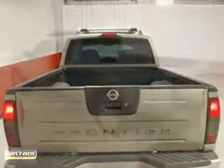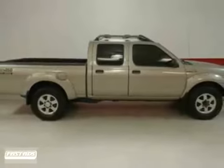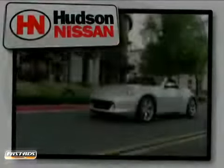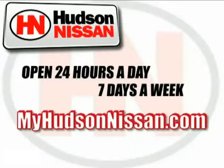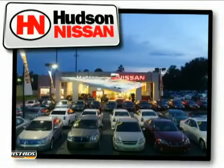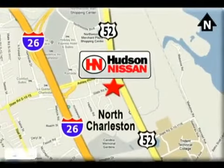Home of the lifetime limited warranty. Call today and ask for an Internet sales specialist for more details on this Frontier. Hudson Nissan. Open 24 hours a day, 7 days a week. Come see us today. We're located at 7331 Rivers Avenue in North Charleston, South Carolina.